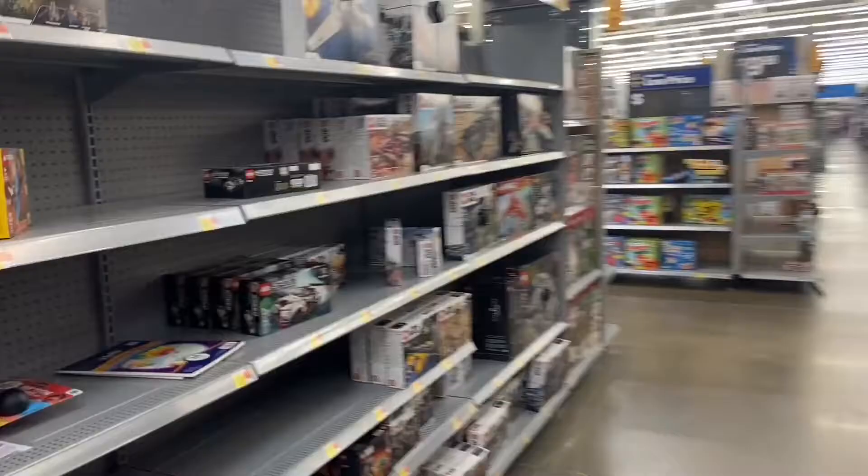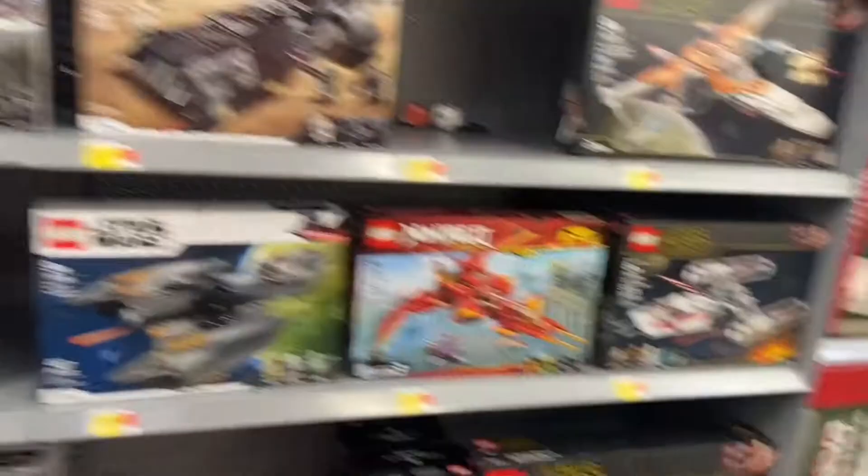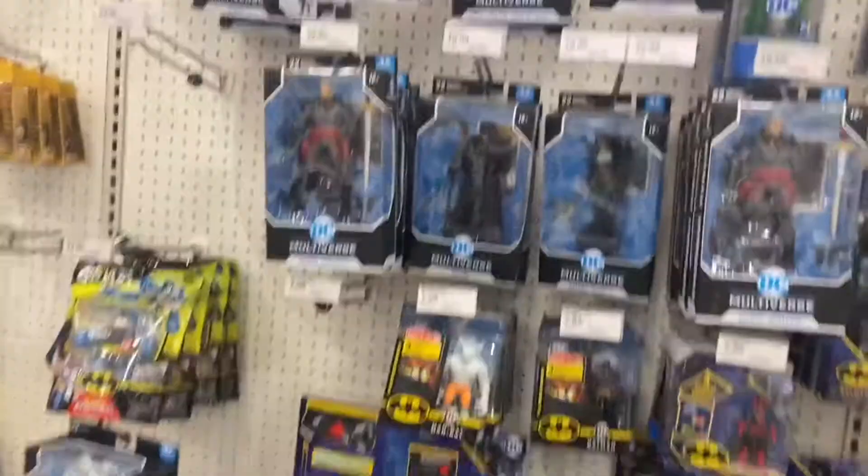I ordered one set on LEGO.com so I hope it gets to me soon. The Star Wars sets are all down here and I think they've got pretty much all of them. I'm getting the last Bad Batch shuttle, the Marauder, and the What If set — but that's going to be my haul for the day.